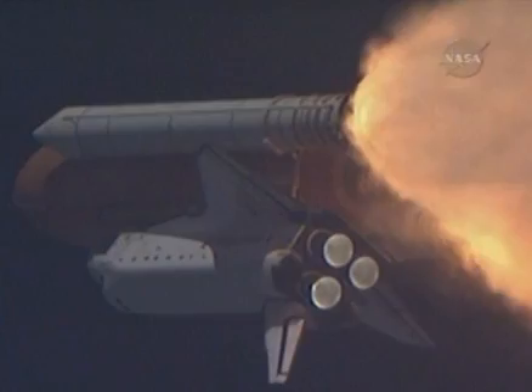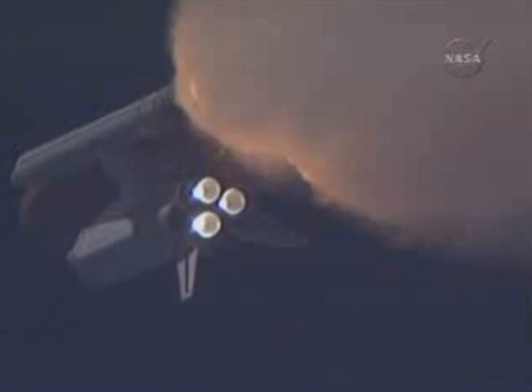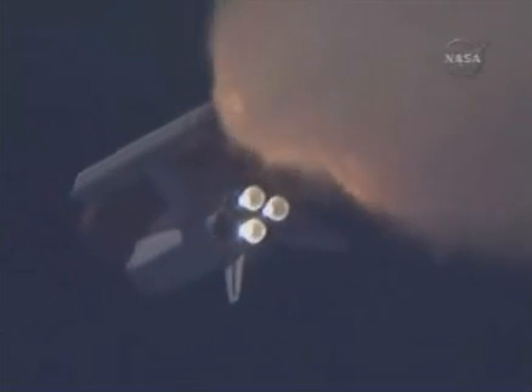At liftoff, the fully fueled shuttle, boosters, and external tank weighed 4.5 million pounds. The total thrust at launch was 6,425,000 pounds. One minute and 33 seconds into the flight, Endeavour flying at 1,900 miles per hour, 17 miles in altitude and 16 miles downrange.